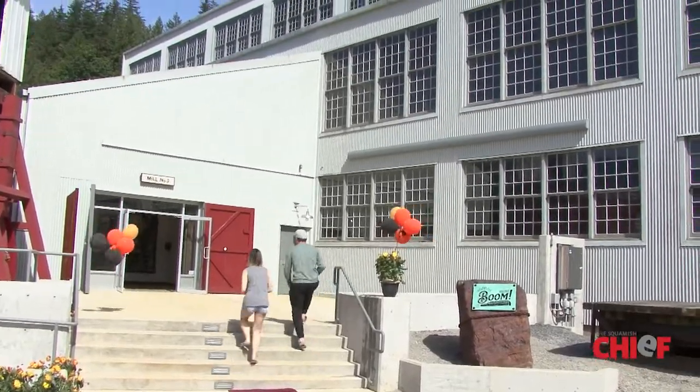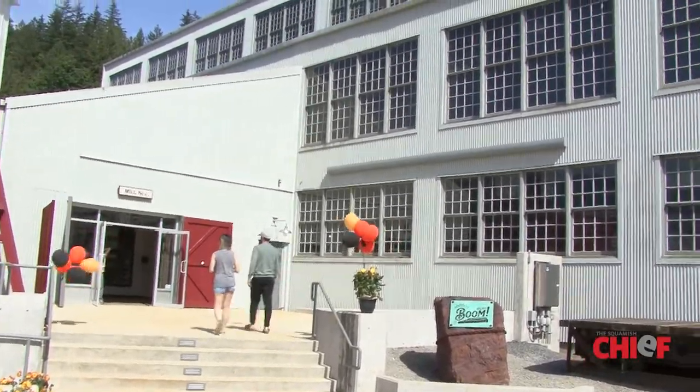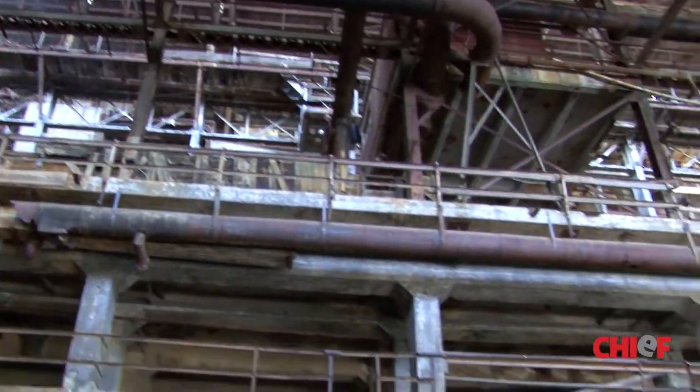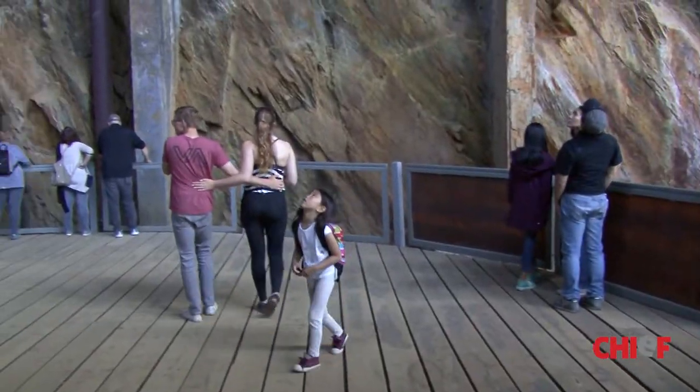Welcome to our mill. This building has been leaning against the side of this mountain for almost a hundred years. It is now considered a National Historic Site because it is an engineering and mining masterpiece. The purpose of this mill to the mine was critical.